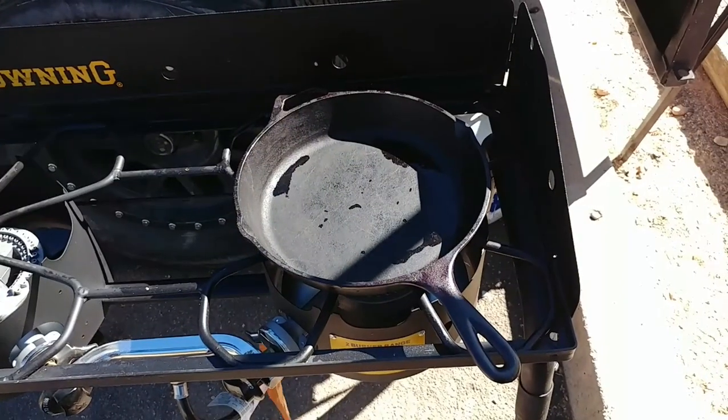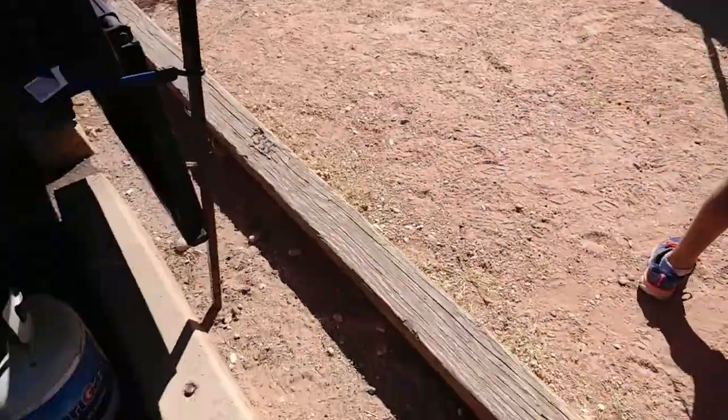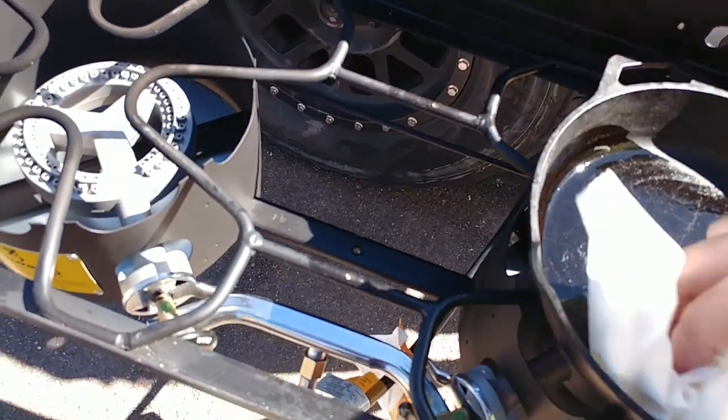Re-seasoning the pan after washing it. There's more trash blowing around. The wind keeps blowing out my propane stove — if you turn it down too low it goes out. It's a bit annoying. It's quite windy.